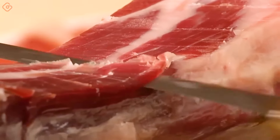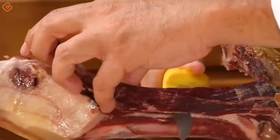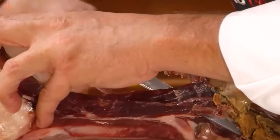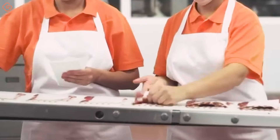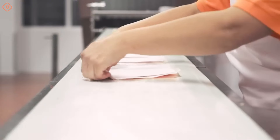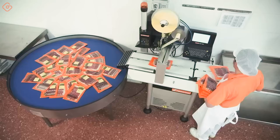Salted pork leg is not only a delicious dish, but also a symbol of technique and tradition in the art of food processing. Today we'll explore a company specializing in the artisanal production of Iberian pork products and see a day at their factory to learn about the production process of their products.